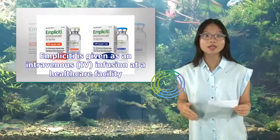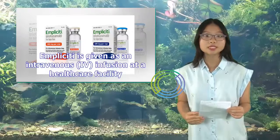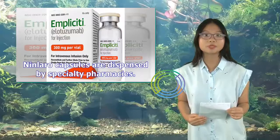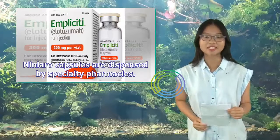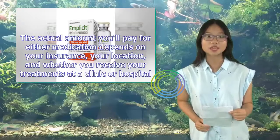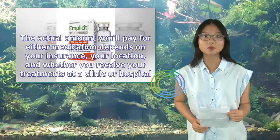Implicity is given as an intravenous (IV) infusion at a healthcare facility, while Ninlaro capsules are dispensed by specialty pharmacies. The actual amount you'll pay for either medication depends on your insurance, your location, and whether you receive treatments at a clinic or hospital.